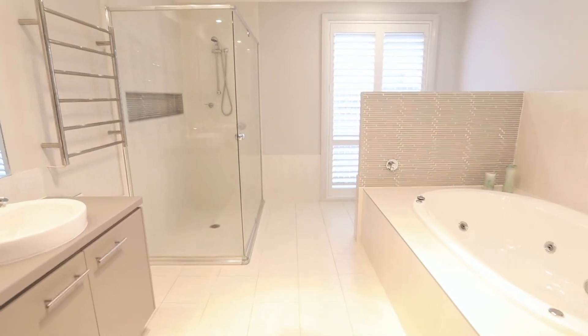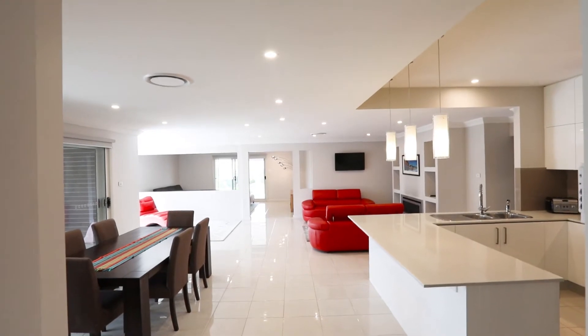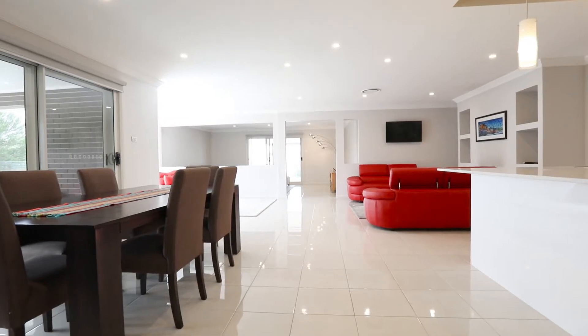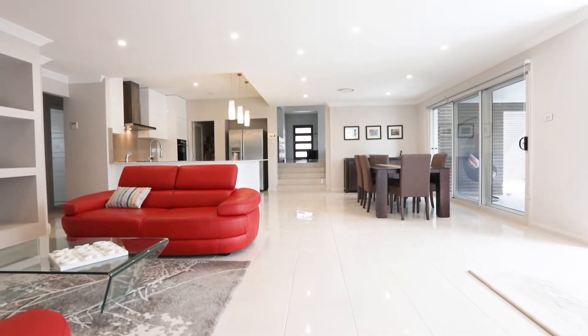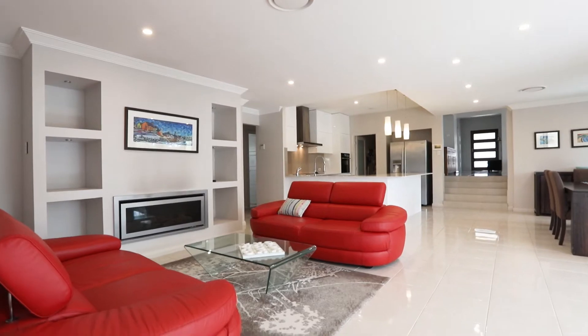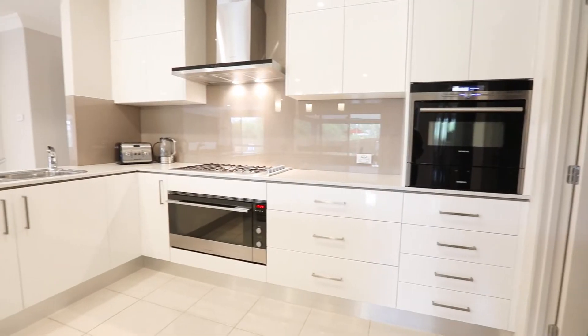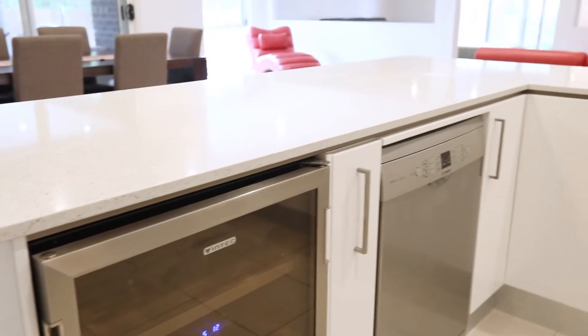I mean, Jai, how about that master suite? Large. Amazing. Then you come down to the kitchen level which opens up to the living. This home will suit a growing family, someone who's just wanting a bit of space but with city convenience.